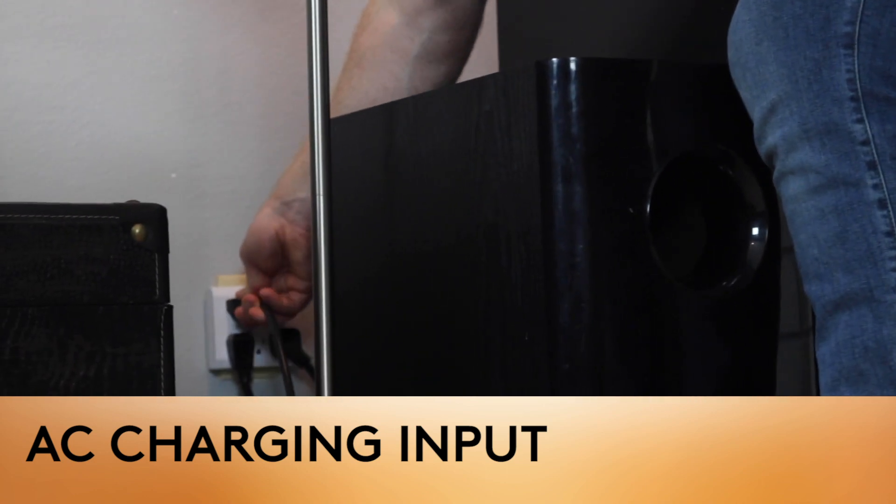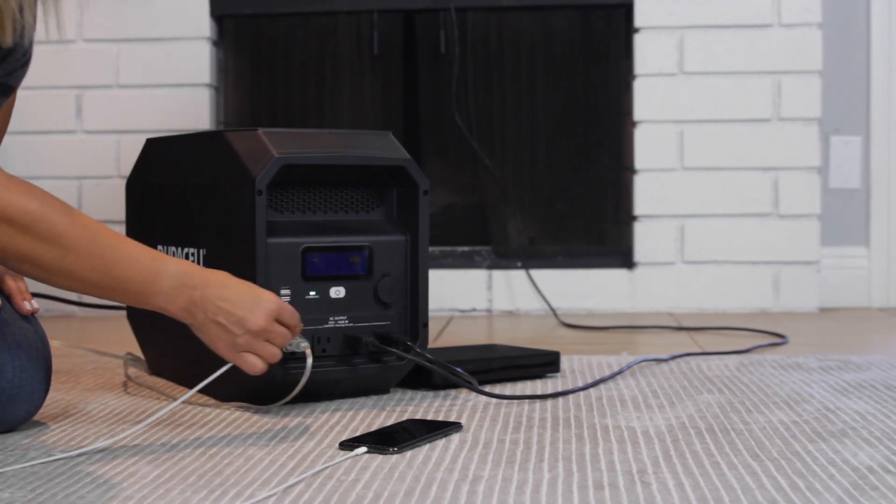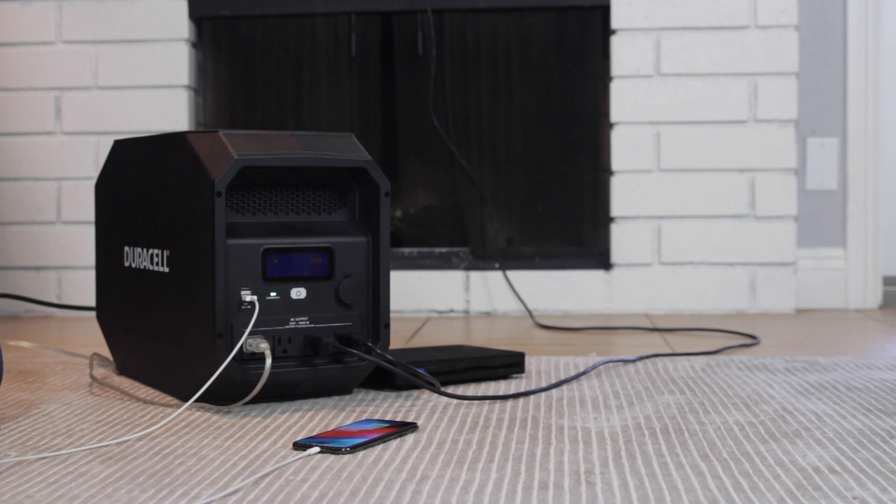It can instantly transition from AC wall power to its internal battery power in the event of a power outage, making it ideal for supporting critical devices that require uninterrupted power.